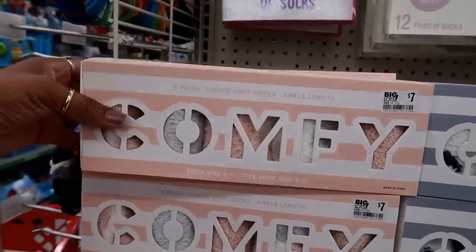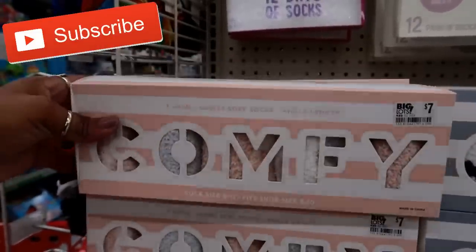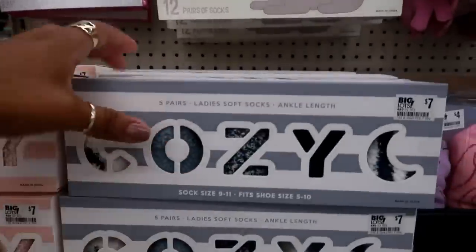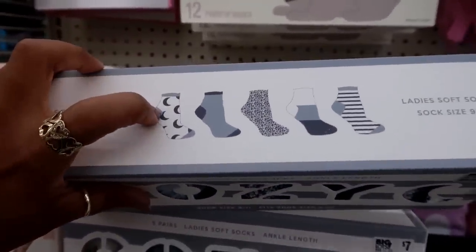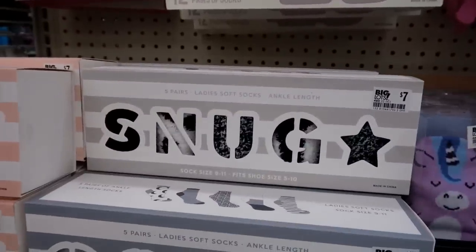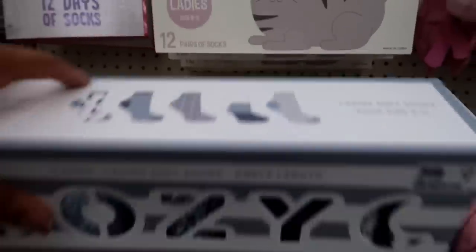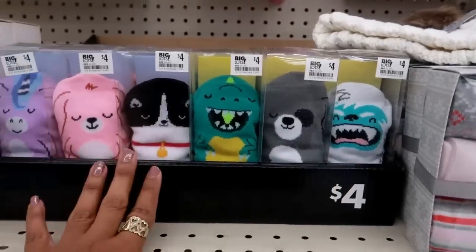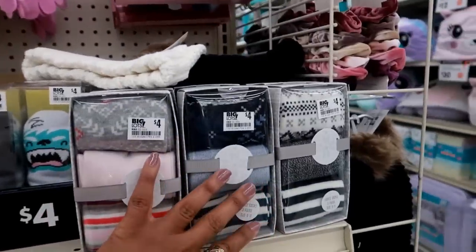Over here they have some more sock sets — you get five pairs for seven dollars. These make good gifts! You can get the blue one that has stripes and a moon, or you can get that black pair. They have these right here for the kids — super cute.